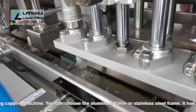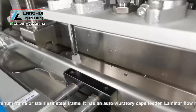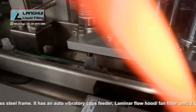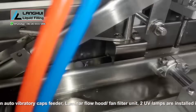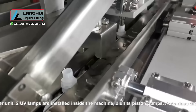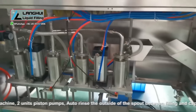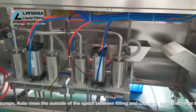You can choose the aluminum frame or stainless steel frame. It has an auto-vibratory caps feeder, laminar flow hood and fan filter unit, two UV lamps installed inside the machine, two units piston pumps, auto-rinse of the outside of the spout between filling and capping, and auto-discharge to the PVC belt conveyor.